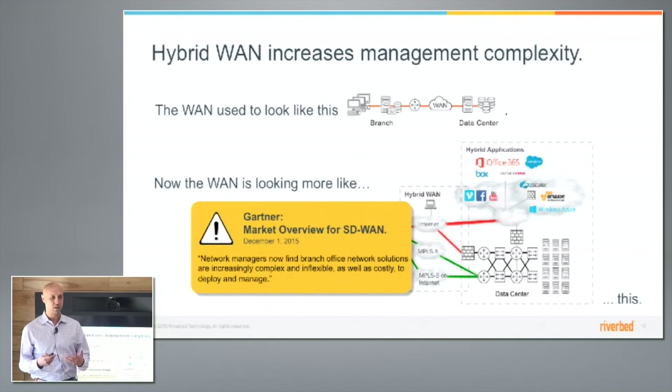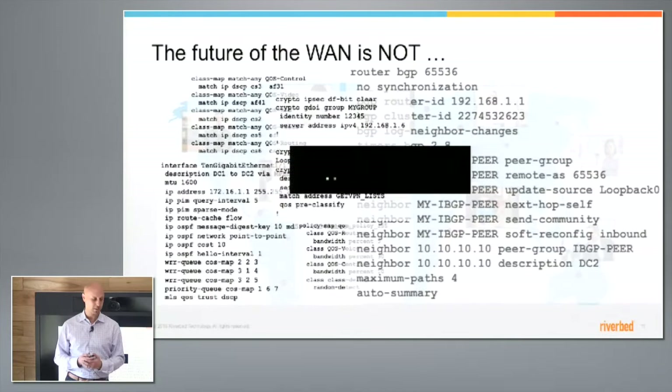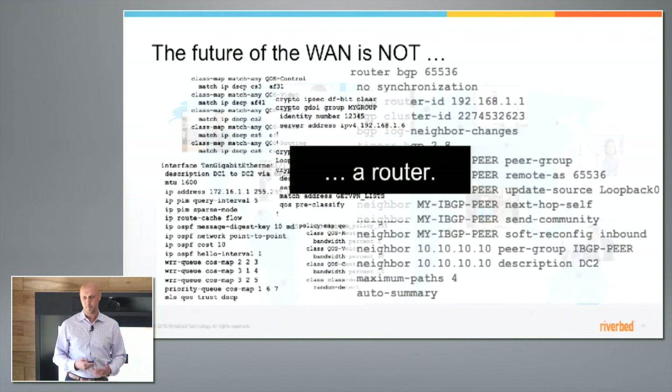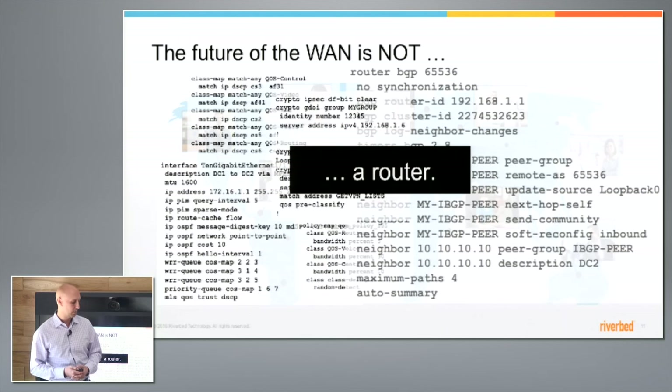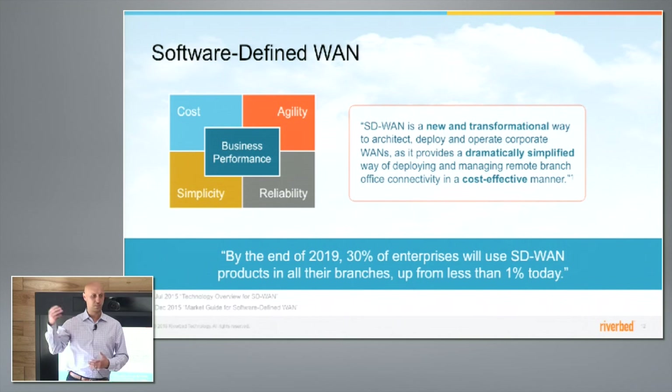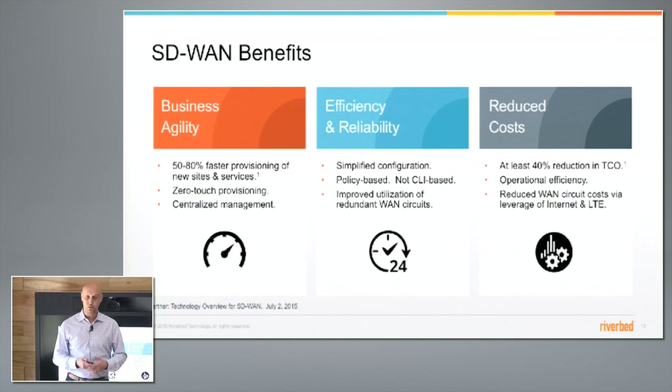Hybrid WANs are really the straw that's broken the camel's back, and there's a huge disruption now going on in the networking space. This is exactly what's happening in terms of the software-defined wide-area networking movement. We need a new solution — it's all about virtualizing your networks and creating a layer of abstraction so you can be more agile and efficient. Gartner talks about 1% of enterprises having deployed an SD-WAN solution today. In another few years, it will get up to close to a third of all remote sites for many organizations running an SD-WAN.